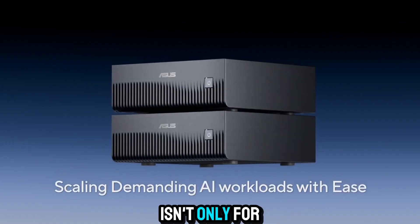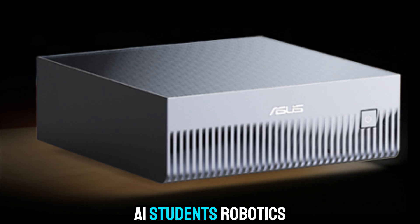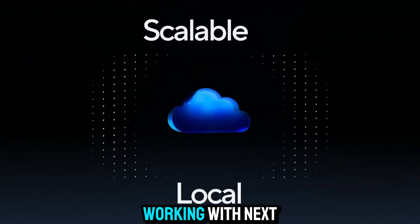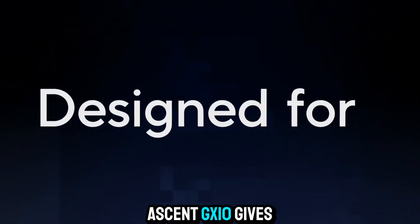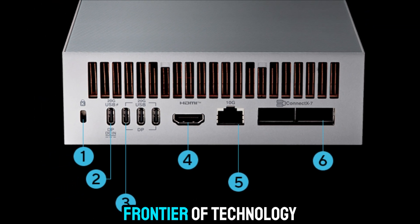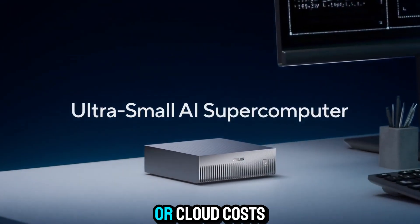And this machine isn't only for professionals. It's for anyone who dreams bigger — AI students, robotics hobbyists, deep learning researchers, data analysts, or even creative professionals working with next-gen tools. The ASUS Ascent GX10 gives you a platform where you can create freely, learn endlessly, and explore the frontier of technology without being limited by hardware constraints or cloud costs.